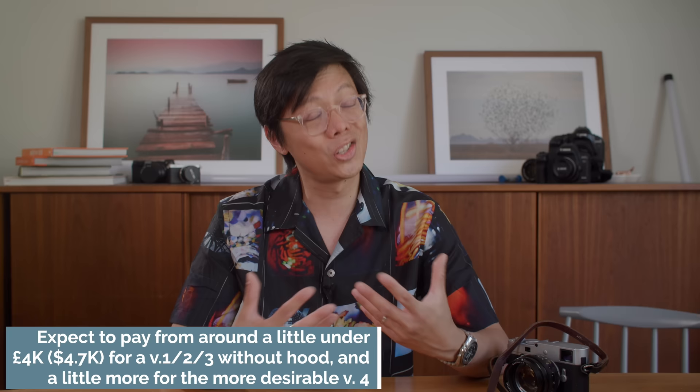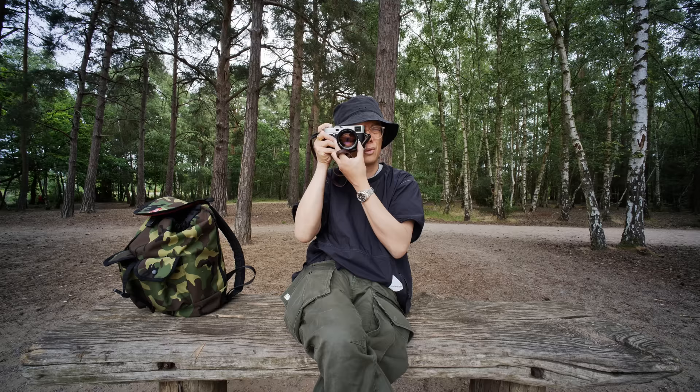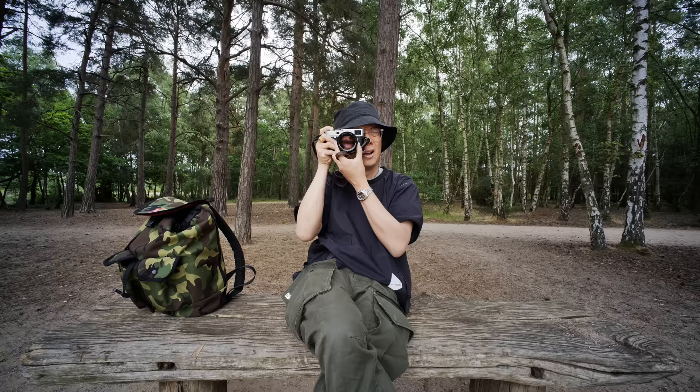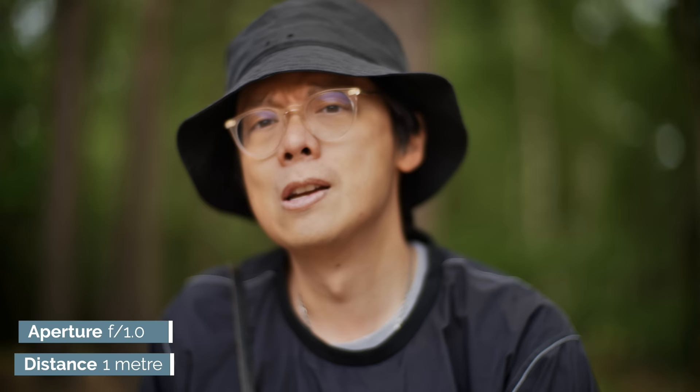But before you splash the cash, just be minded of a few things. When you're using the Noctilux on a rangefinder camera, you have to be very careful and very precise with the focusing, because wide open and at its closest focusing distance of one metre — yes, that's not all that close at all — the depth of field is about one centimetre. Peaking is on full, but the depth of field is so shallow I can't actually see which bits are in focus. Probably around there. Even at longer distances it's not easy.